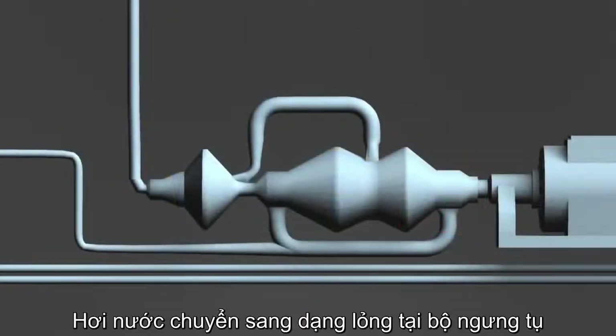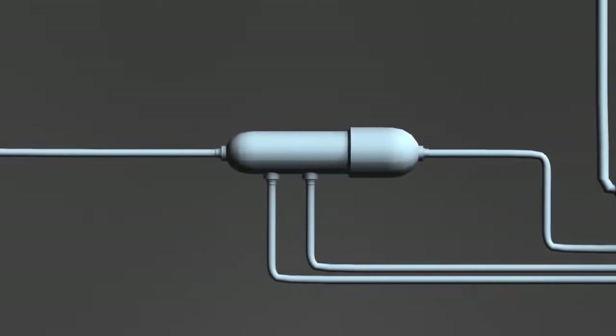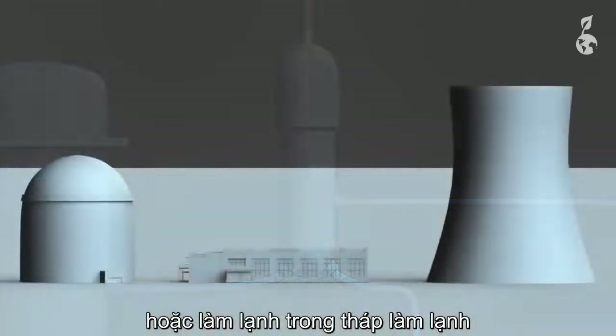The steam is converted again into liquid form in a condenser and then returned back to the steam generator. The water needed for this often comes from an adjacent river or is cooled in a cooling tower.